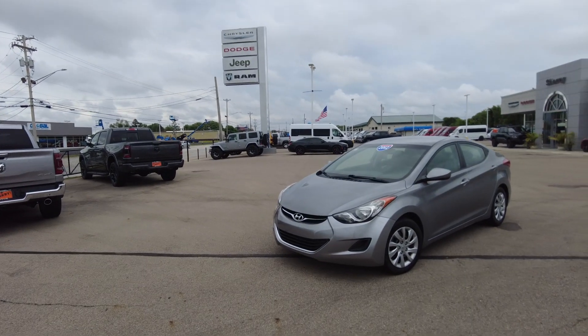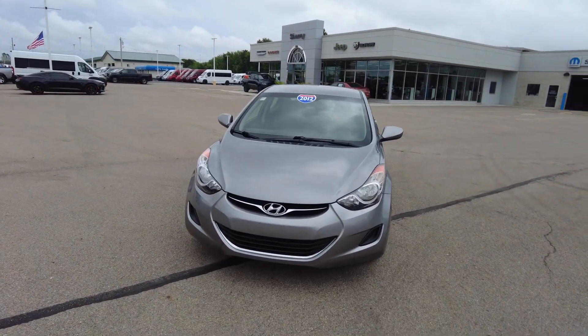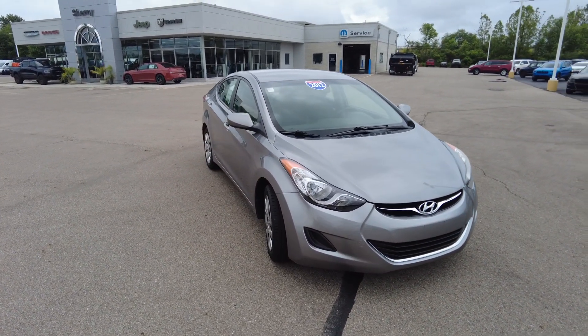Hey everyone, Mike Sherry back at Paul Sherry Used Cars. We just took it on trade, this really clean 2012 Hyundai Elantra. This is a great economical car, has the 1.8 inline four-cylinder, gets you 38 miles a gallon.